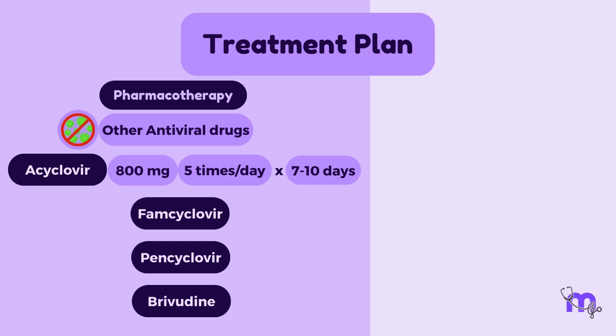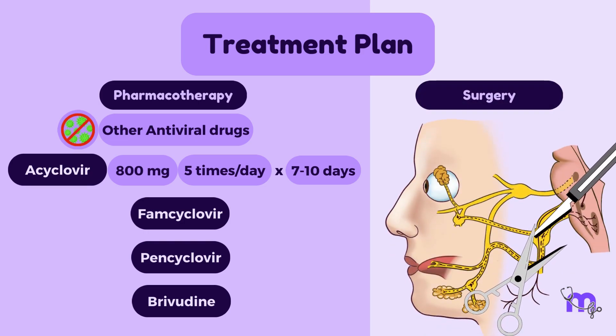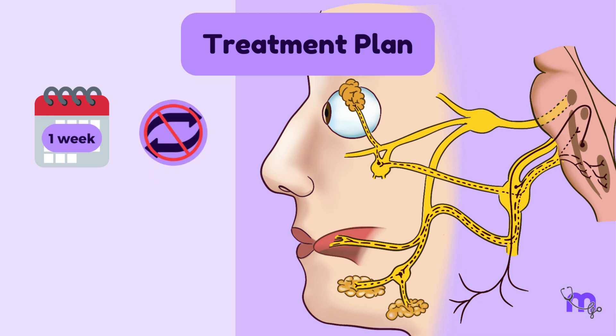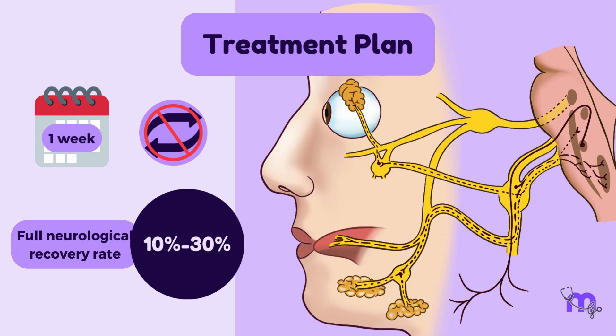In some cases, surgery to relieve pressure on the facial nerve is recommended. If left untreated for over a week, Ramsay-Hunt syndrome could cause irreversible damage. The full neurological recovery rate is significantly as low as 10–30%.